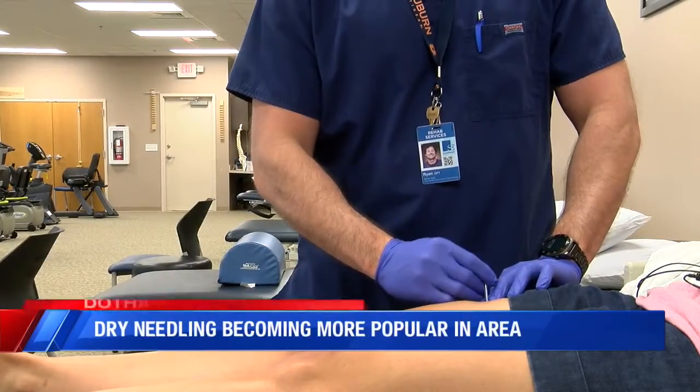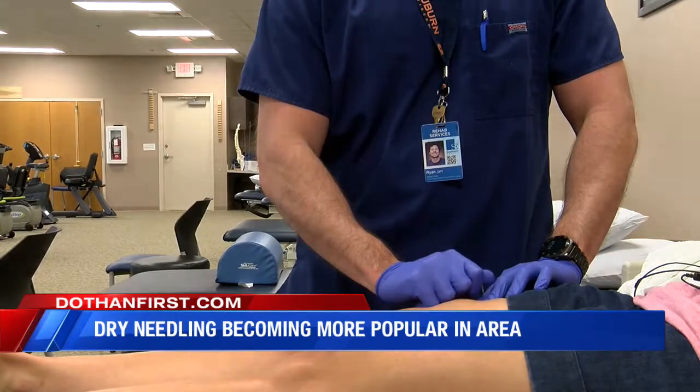Dry needling is also used to treat a number of different issues such as neck pain, TMJ, and even headaches.